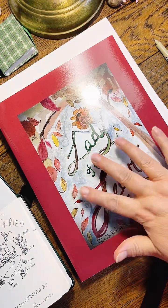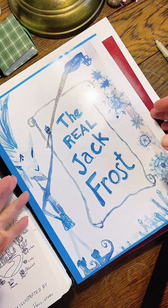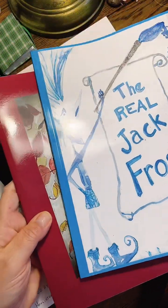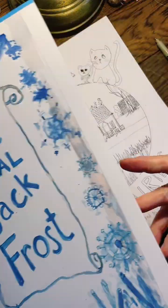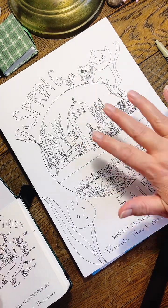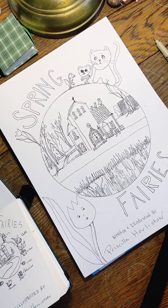The first one is Lady of the Leaves, available on Amazon. The second one is The Real Jack Frost, available on Amazon. And this one — I love them, I'm in love with both of them. This one is going to be so special because we're actually creating it at a French Château.